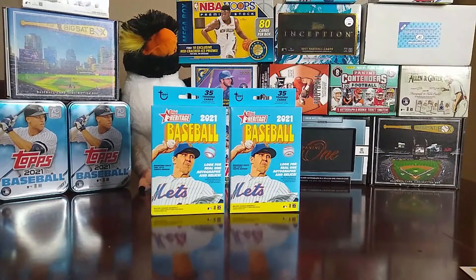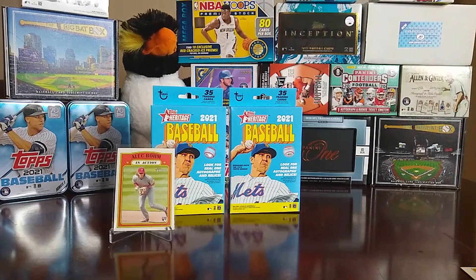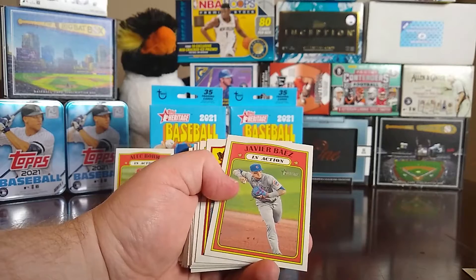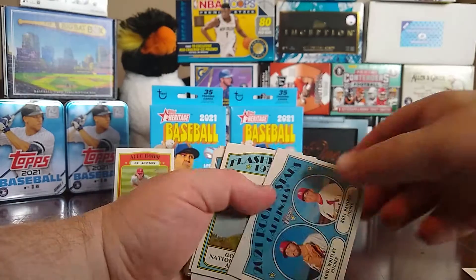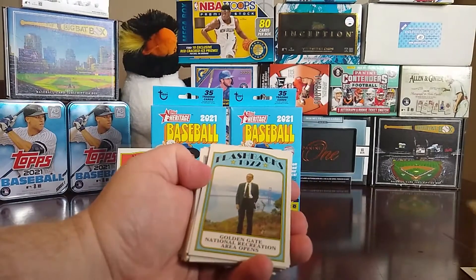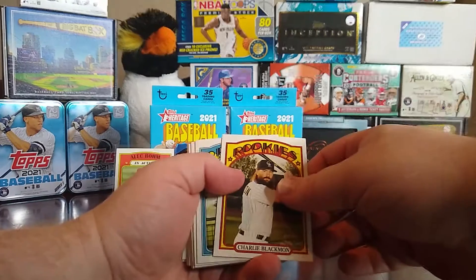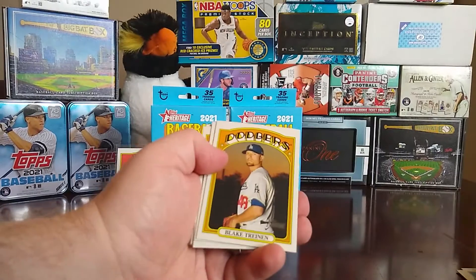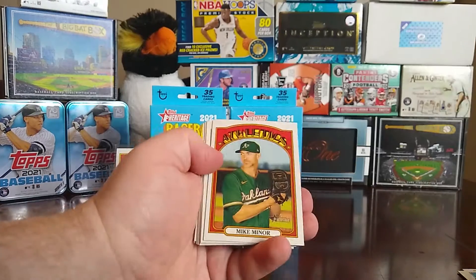Continuing box two: Randall Grichuk, Keston Hiura in action, Alex Cobb, Javier Baez in action, Yolmer Estrada, Louis Robert in action, rookie stars of Cody Whitley and Royale Ramirez, flashbacks — Golden Gate National Recreation Area opens — Charlie Blackmon, Rio Ruiz, Wilson Contreras, Yasmany Grandal, Blake Treinen, and Jose Altuve.